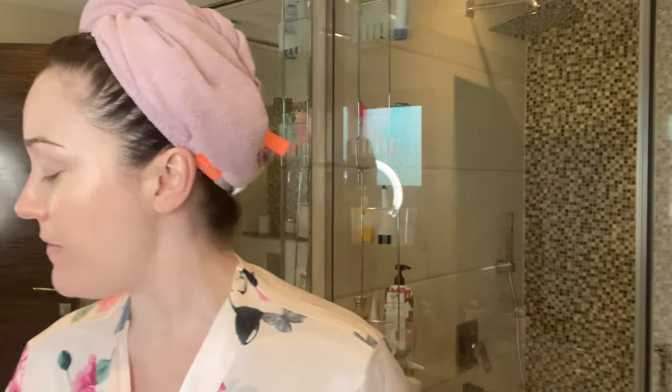I washed off all of that conducting gel that was on my face with my Dermalogica Intensive Moisture Cleanser. This is my absolute favorite cleanser in the world — it's so good if you have dry skin like me. For the NuFace, I have both attachments: the ELE, which is for the eyes and lips, and the globes, which are for the neck and the face.